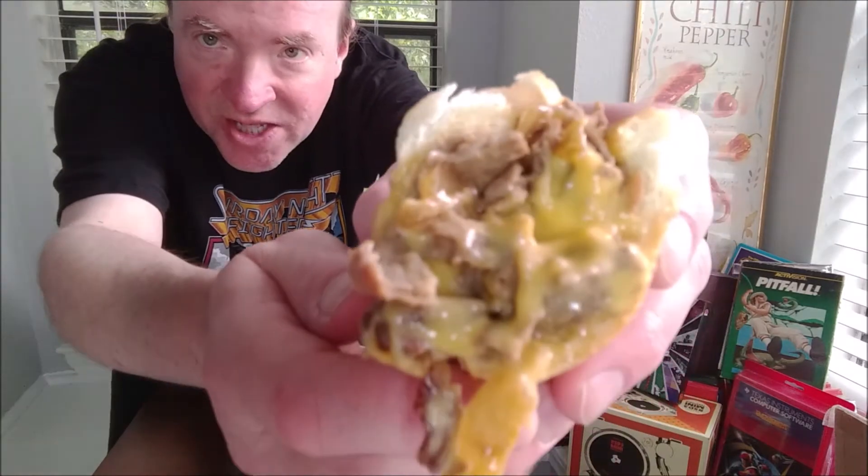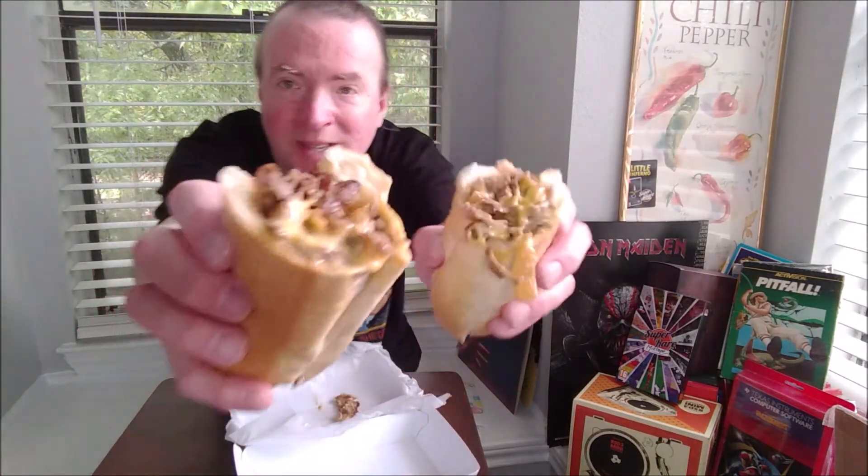And you can see the Cheez Whiz. Check it out. And there's the other half — both halves. It's a classic cheesesteak: onions, Cheez Whiz. I don't think this video will be really long.